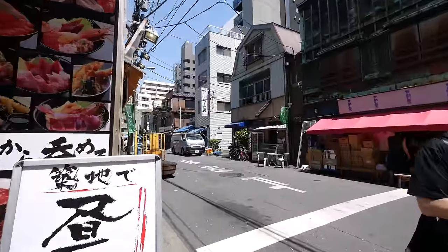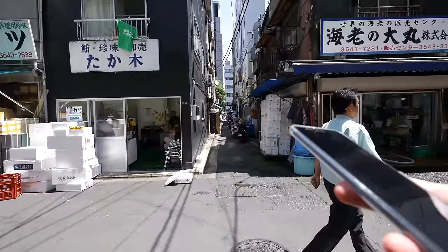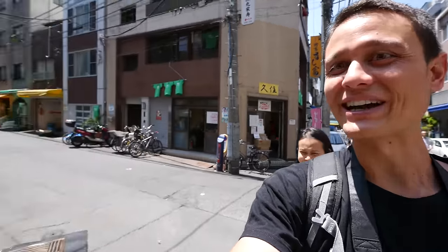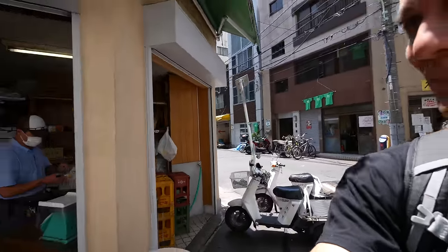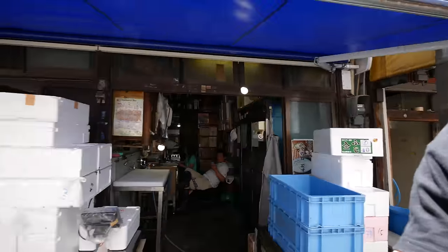A lot of people come to Tsukiji Market to eat one of the most popular, most famous Japanese foods, and they have a lot of places to choose from. I've been scouting out a restaurant in the back streets — the real local back streets of Tsukiji Market. I found this tiny little alley — here it is — and this is the coolest route to get to this sushi restaurant.